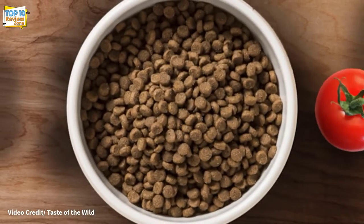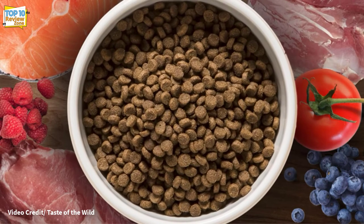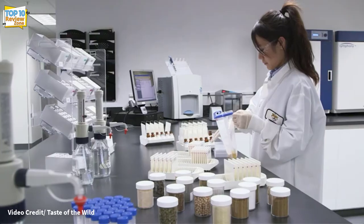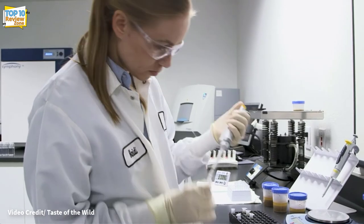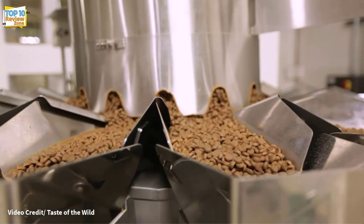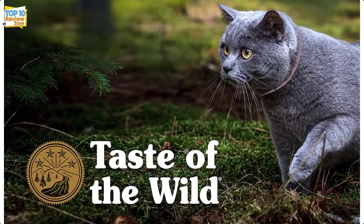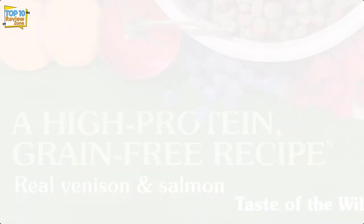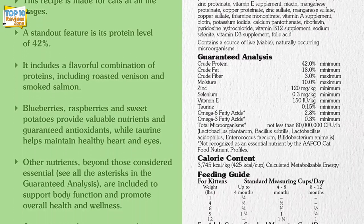If you want to give your cat a unique taste experience that is designed to be highly digestible, Taste of the Wild can do just that. In addition to chicken, it contains roasted venison and smoked salmon with fruits and vegetables. Taurine, omega fatty acids, probiotics, and antioxidants are included in optimal amounts to support your kitty's health. The product contains real smoked salmon and roasted venison and is designed for optimal nutrition for cats of all ages, from kittens to older cats. Owners who want to diversify their cat's diet will love the unique ingredients of this dry food.